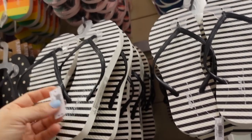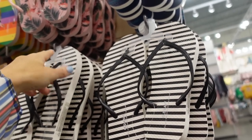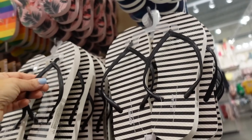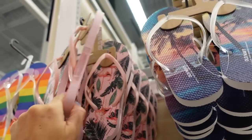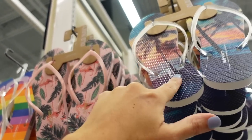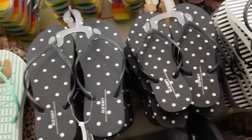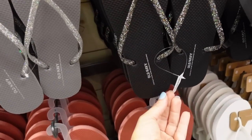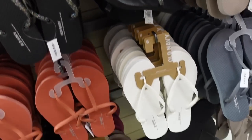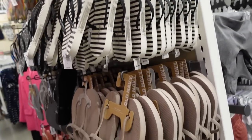Also seeing new prints and colors in the classic little rubber flip-flops. Every year I buy a couple before spring — they're so affordable. Foam bottom in black and white stripe, pink flamingo, palm print, rainbow, black and white polka dot. They're $5.99 and they also have some glitter options.